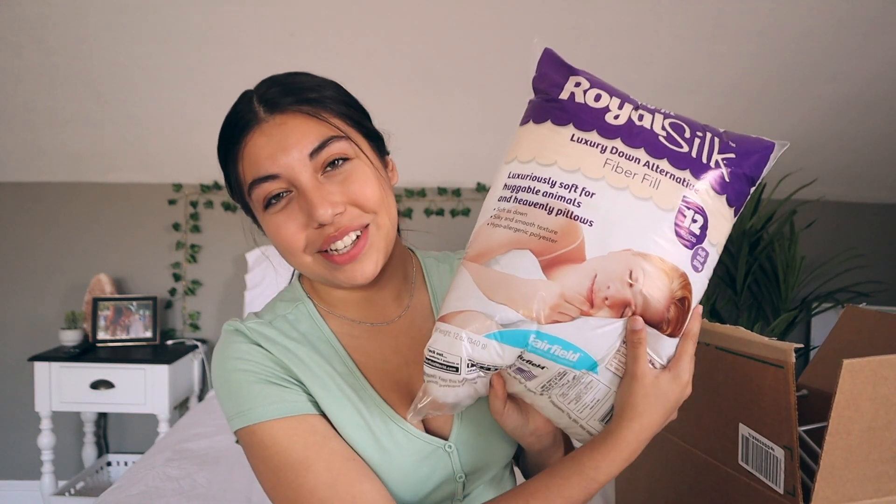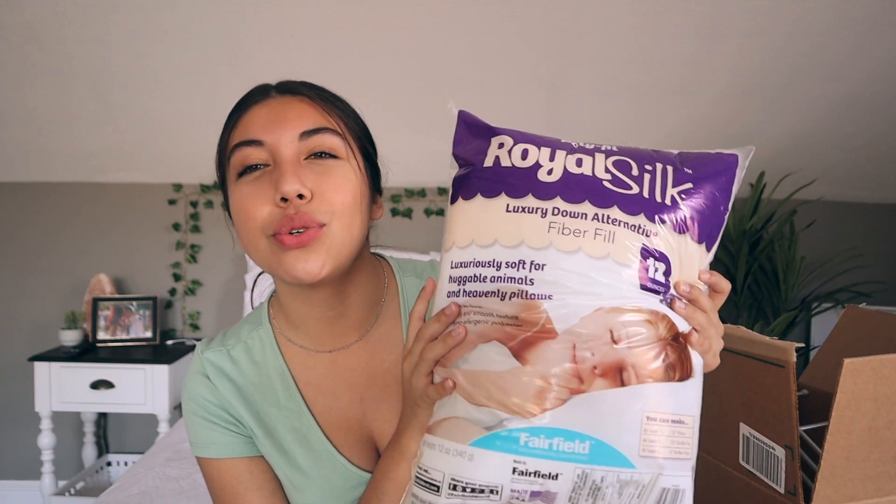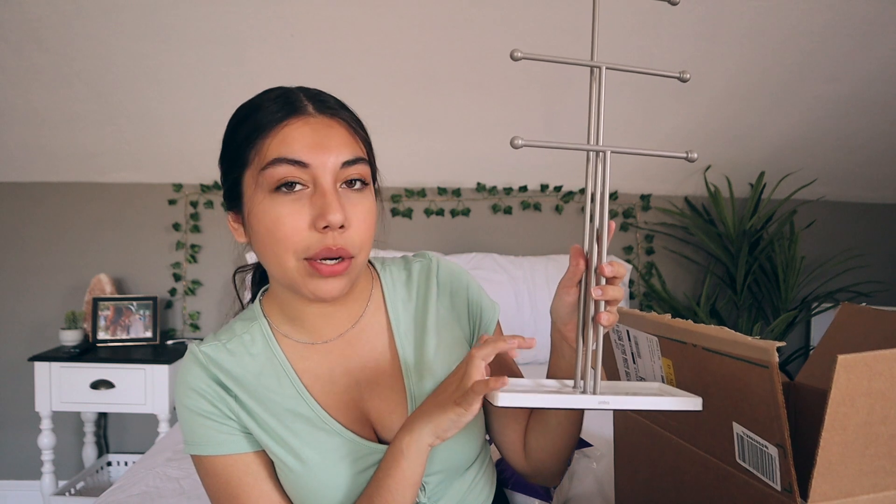Next up, I bought some pillow filling. I actually did buy a little pillow from Shein so I needed something to fill that up. I went with this super cheap option — around seven dollars — and I can probably fill like two little pillows with this. Next up I've got a little jewelry organizer holder. It just has three bars for necklaces as well as a little tray at the bottom for rings, earrings, anything. Super duper excited to have this.